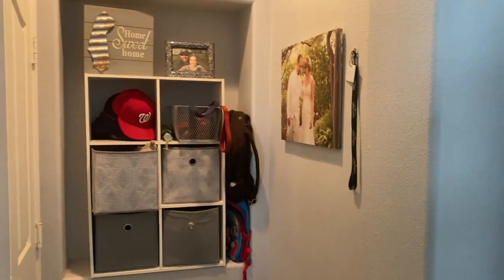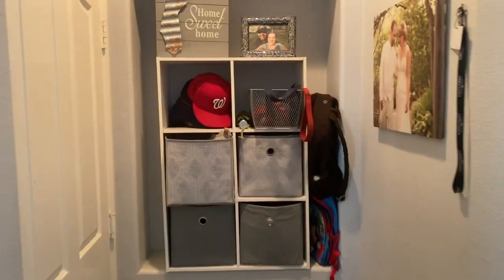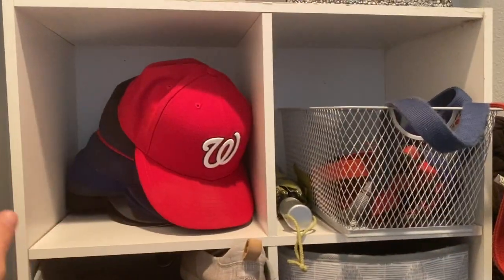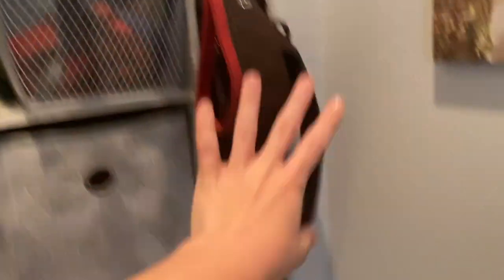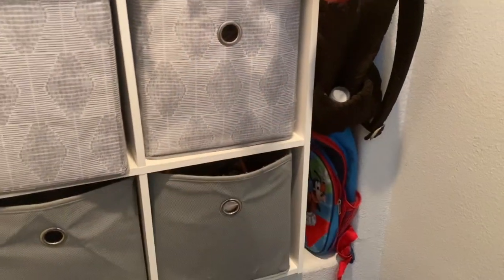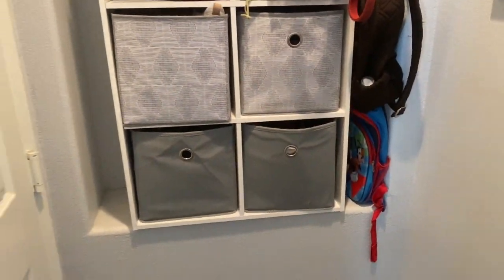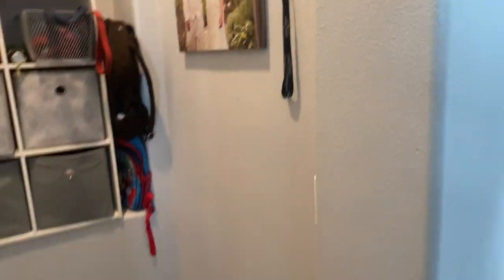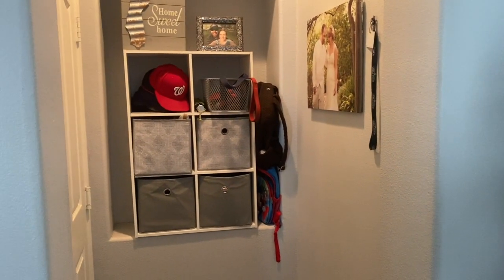So this is the final space right here and everything is a lot more functional. I still have the entryway where Chris can have his hats, we have the dog leashes, backpacks in a corner, and everyone's shoes right over here. There is plenty of space now for the door to open and we're not completely cramped when we come in from the garage. I also went ahead and put up one of our wedding pictures and our pool key. The space is less cluttered and a little bit more aesthetically pleasing as well.